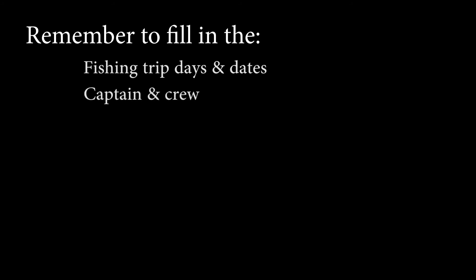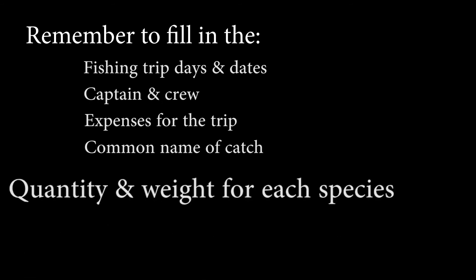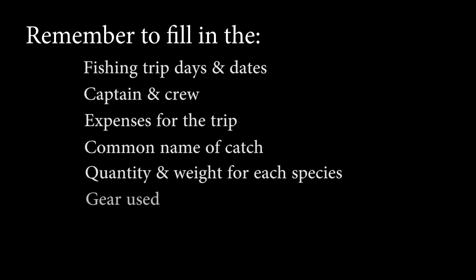Remember to fill in fishing trip days and dates, captain and crew, expenses for a trip, common name of catch, and quantity and weight of each species and gear used.